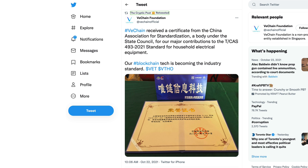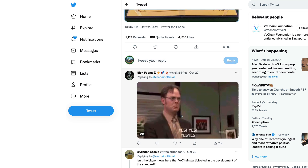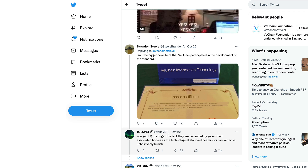I also saw this from the VeChain Foundation — from a few days ago, and I missed this. VeChain received a certificate from the China Association for Standardization, a body under the State Council, for their major contributions to the T/CAS 493-2021 standard for household electrical equipment. Their blockchain technology is becoming the industry standard. Someone translated the certificate from Chinese to English: 'Shanghai VeChain Information Technology Company Limited participated in the preparation of the China Association for Standardization online testing service supporting technical specifications and has made positive contributions to the promotion of technical progress in the electrical and electric fields.'